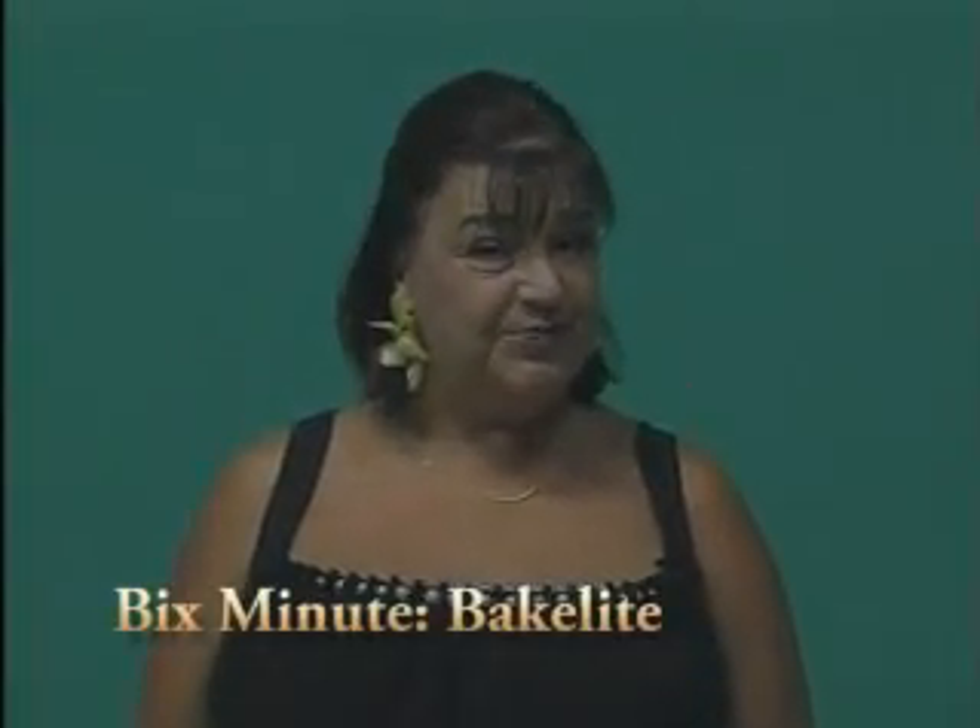I'm Dr. Sherry Carter, business professor, and do you love these earrings? Now come closer. These are from the 1930s, and they're made of Bakelite, virtually our first plastic.